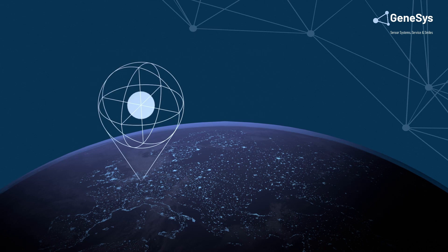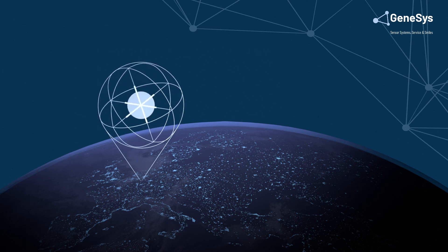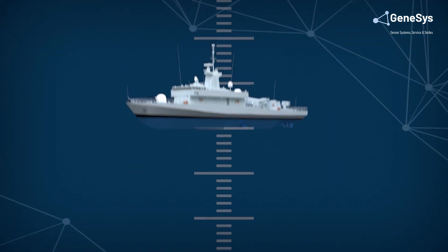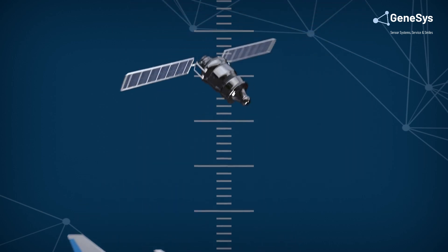Inertial navigation systems calculate the position, orientation and velocity of a moving object. These systems are used in many different vehicles, from the depths of the ocean to outer space.